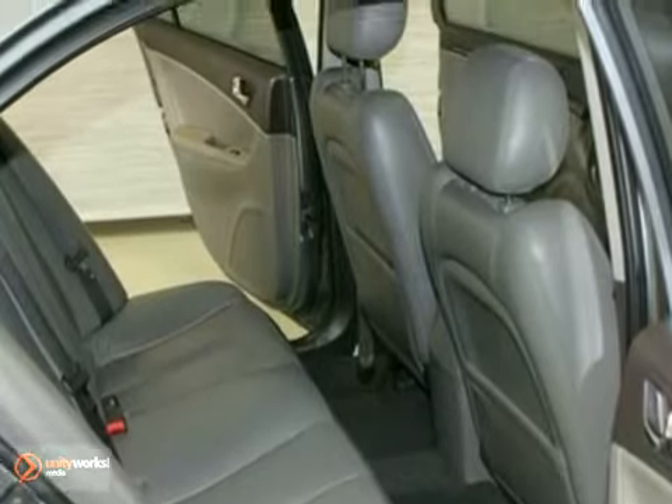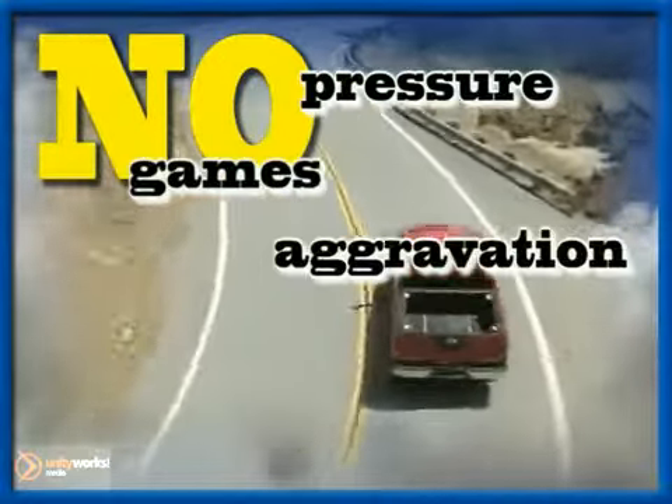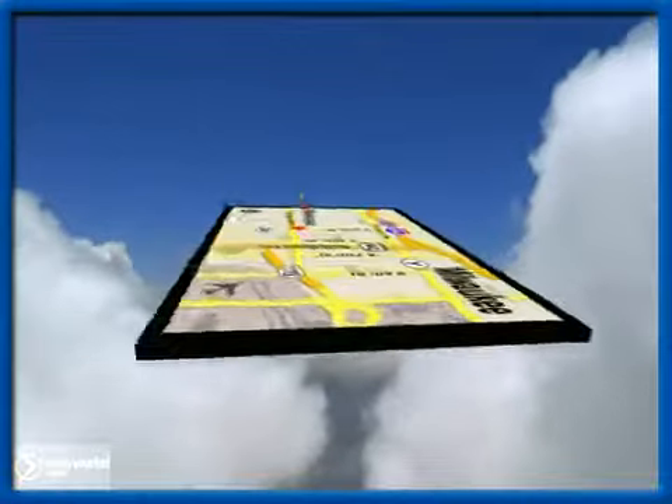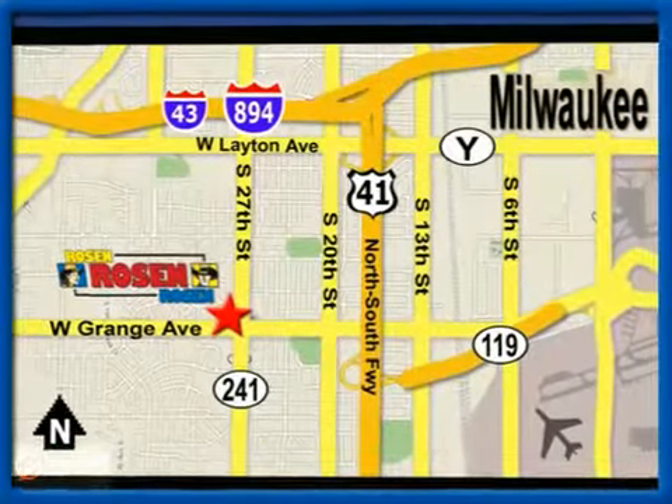Come on in and test drive this Hyundai Sonata Limited. No pressure, no games, no aggravation. That's Rosen Nissan Kia. We're conveniently located just west of Mitchell International Airport at 5505 South 27th Street.